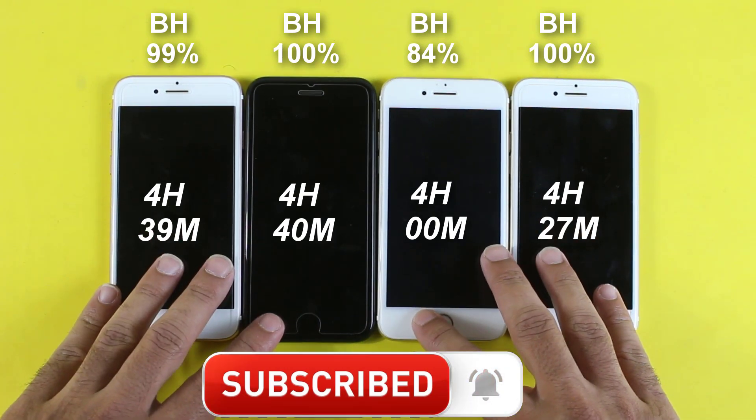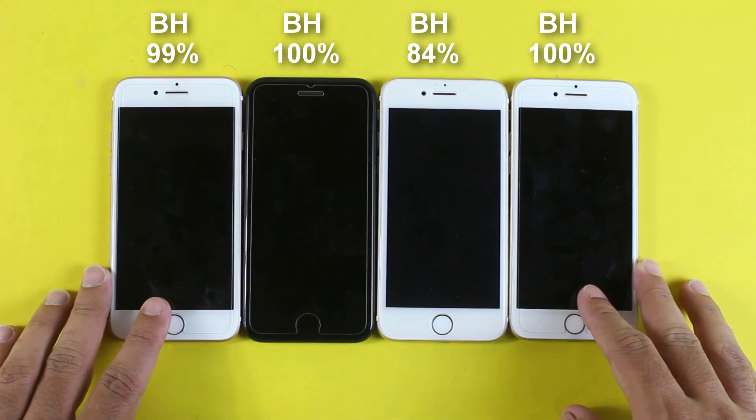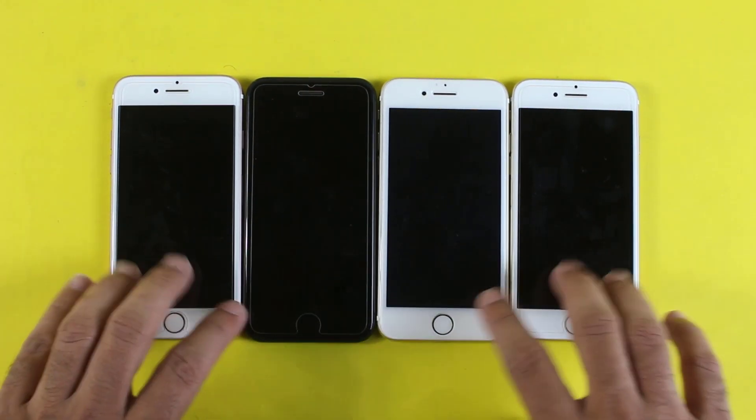Just make sure to subscribe to my channel and leave a comment about this video. Thanks for watching and, as always, keep supporting us.